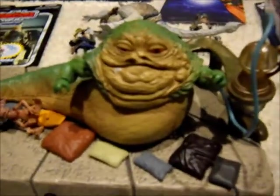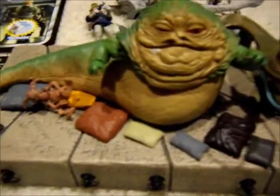This one is opened as well, but I got Jabba's Palace for $17 or $19 on Amazon, which is a very good deal.